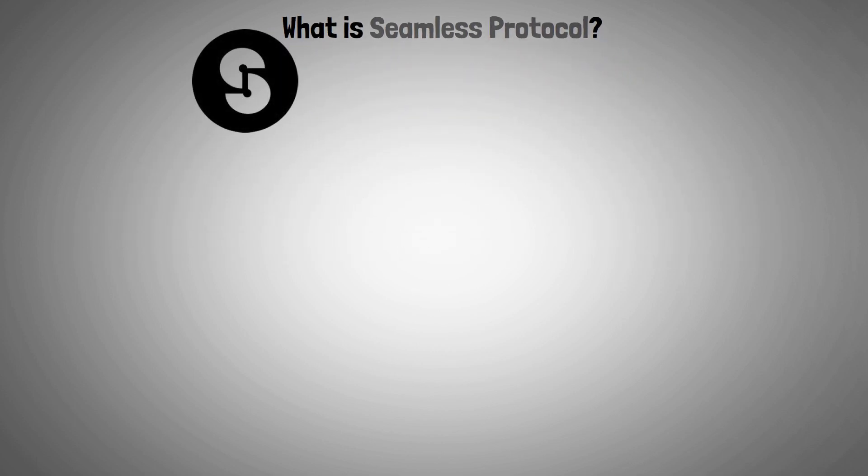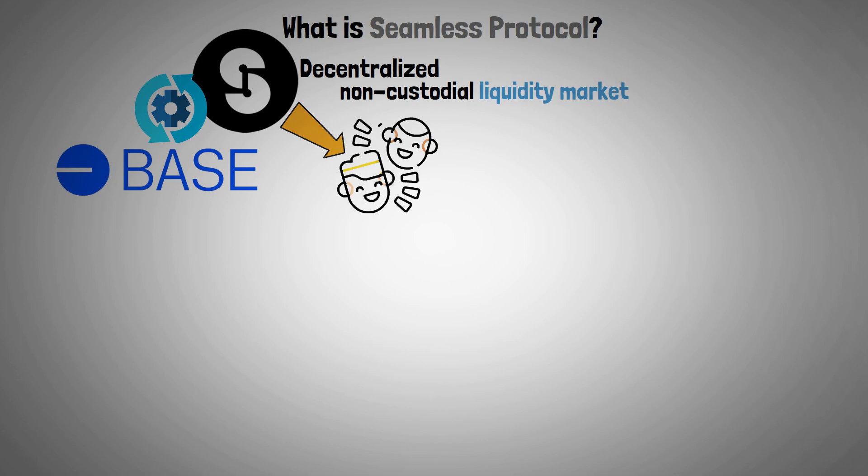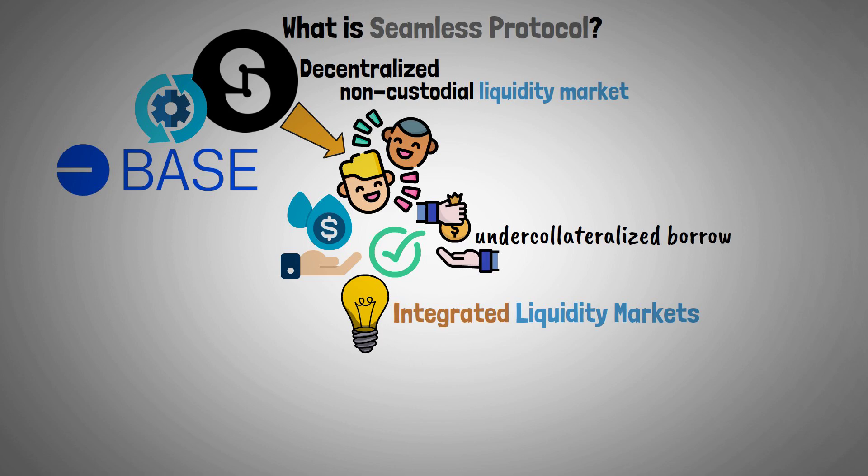Seamless Protocol is a decentralized, non-custodial liquidity market utilized on the Base Layer 2 network. It provides a more seamless experience for liquidity suppliers and borrowers on both sides of the market, using a novel idea of integrated liquidity markets to unlock undercollateralized borrowing.